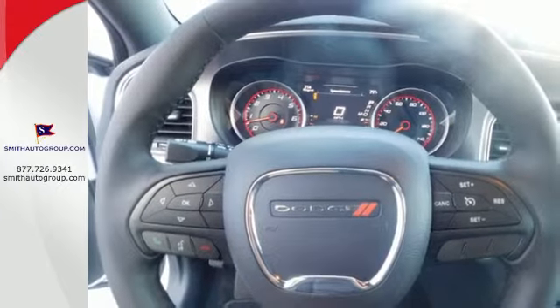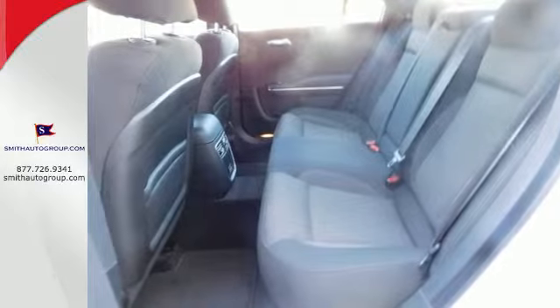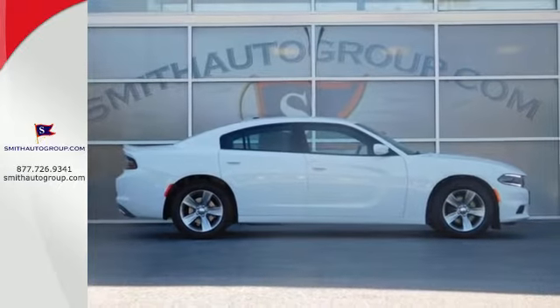It has the technology to get you moving with Bluetooth, Uconnect, and keyless enter and go. Drive with pride — get behind the wheel of this Charger today.